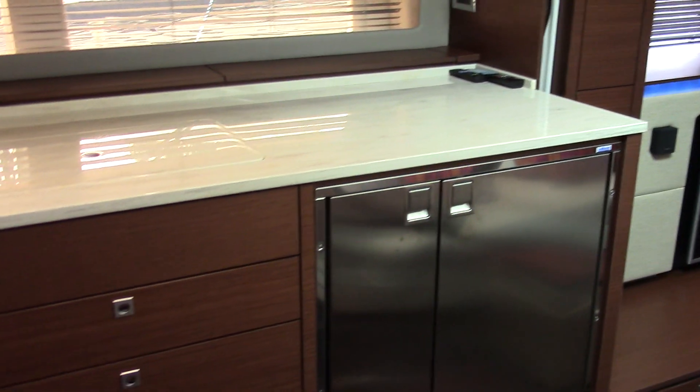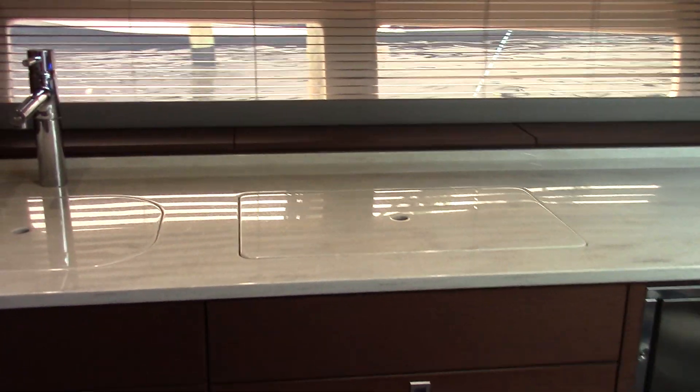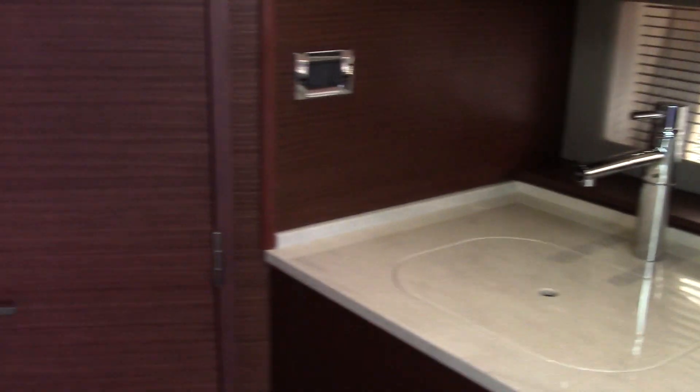We have surround sound down here and a great size TV. Well appointed galley with fridge and freezer, microwave, and plenty of counter space. Big side windows in the boat allow more natural light in here.